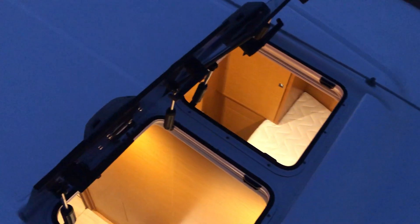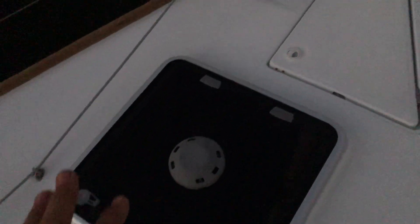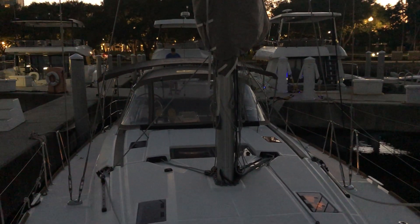I'm assuming this is a storage locker up forward. And the windlass is outside. This here is obviously the anchor chain locker. It's a gorgeous boat — I hope you enjoy it.